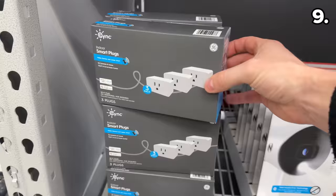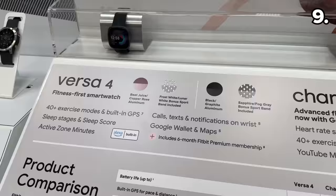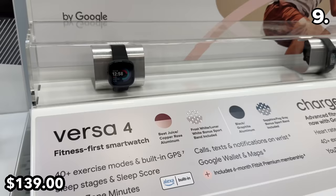This three-pack of GE smart plugs for $19.91 was on clearance at my local store, so I'd definitely consider checking if this is the case at your local warehouse — under $7 per plug is an amazing price. And if you're interested in a solid entry-level smartwatch, at $50 off this Fitbit Versa 4 offers many of the same features you'd find in a much more expensive Samsung or Apple Watch, at $139.